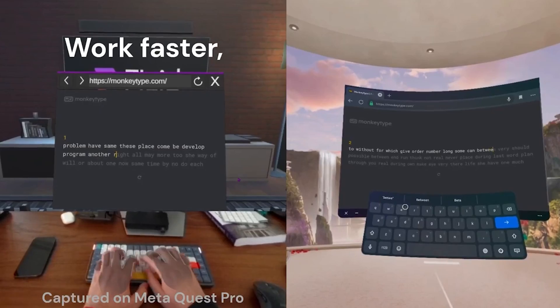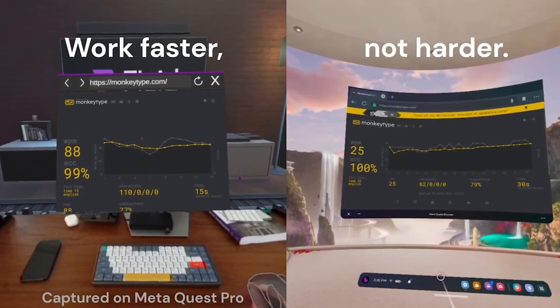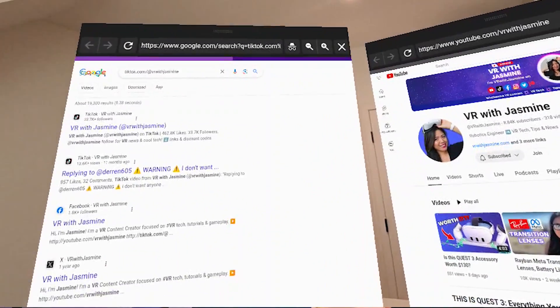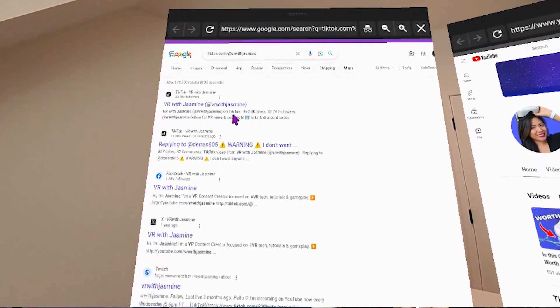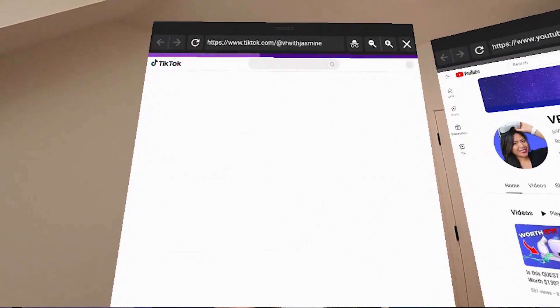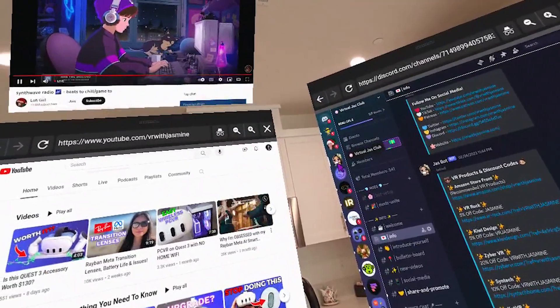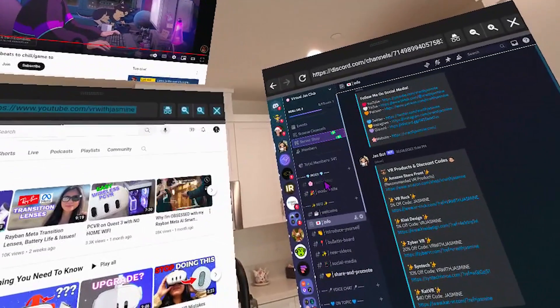With Fluid, you can have multiple browser windows open. For example, my team works on Discord, so I have Discord as one of mine. We also work off of Google Drive, so I have that open. I have my email open, and I usually like to listen to music as well, so I'll either use Spotify or YouTube Music.